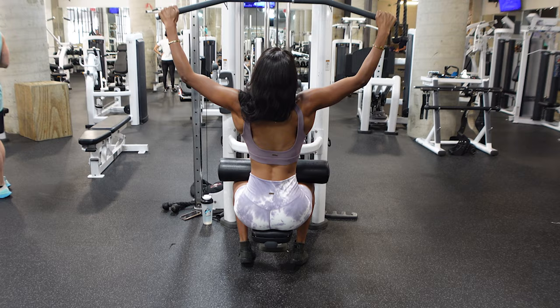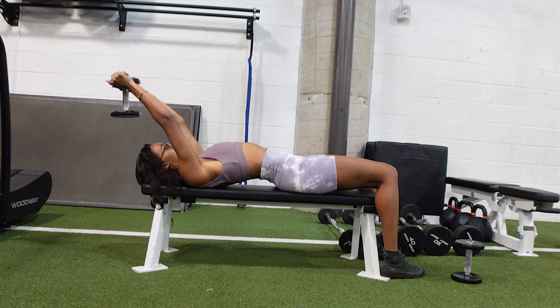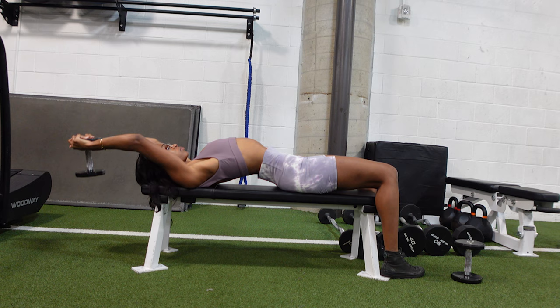For the dumbbell lat pullover, you're going to take the dumbbell, pull it over your head, and then just pull it back to about the midline of your chest — kind of where you would bring the bar down in a bench press. You're naturally going to have an arch when you lie down, so don't worry about that. It helps you activate your lats more and you're simply squeezing your lats as you bring the dumbbell towards your chest.